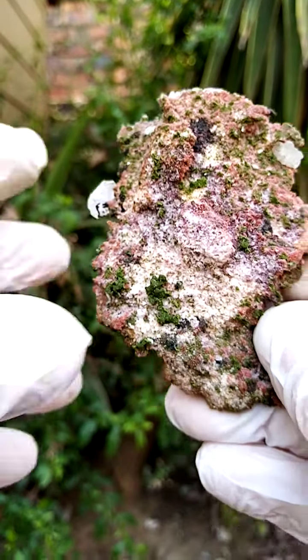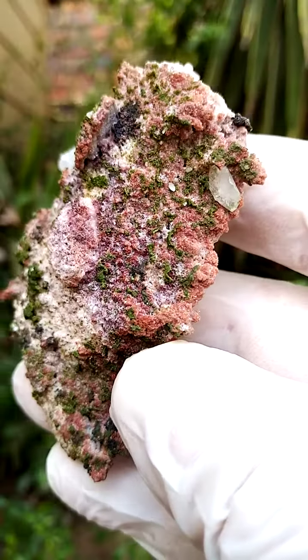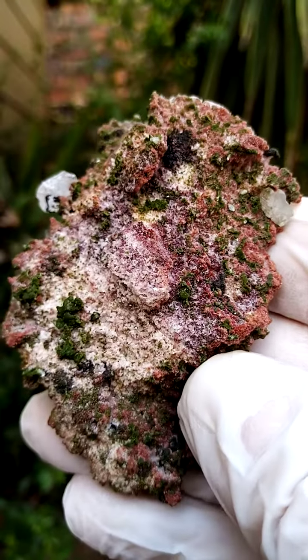So this to me would be a pretty appealing angle of display. And of course, as one would expect from Tsumeb, under magnification — let's just take that little angle for instance — there you see probably macro little cerussite crystals.